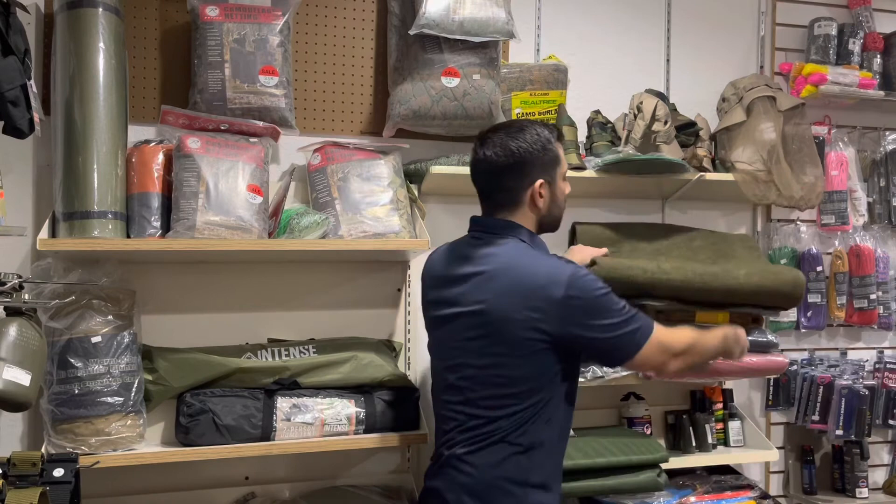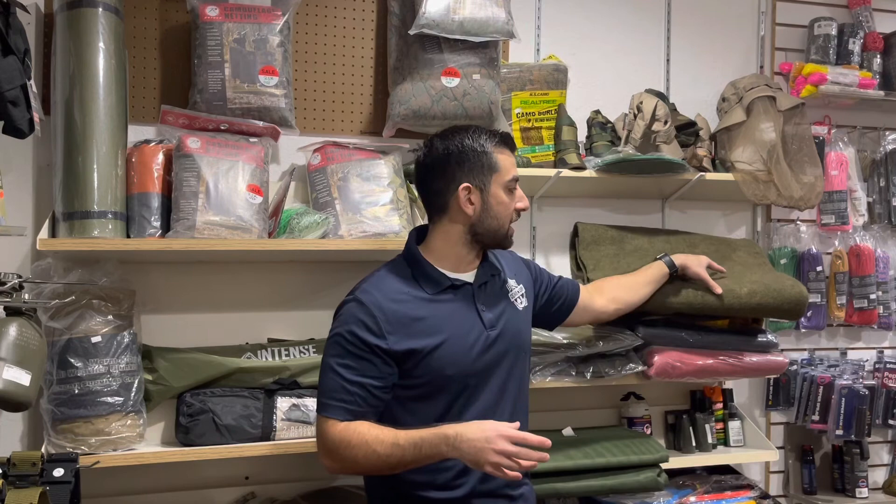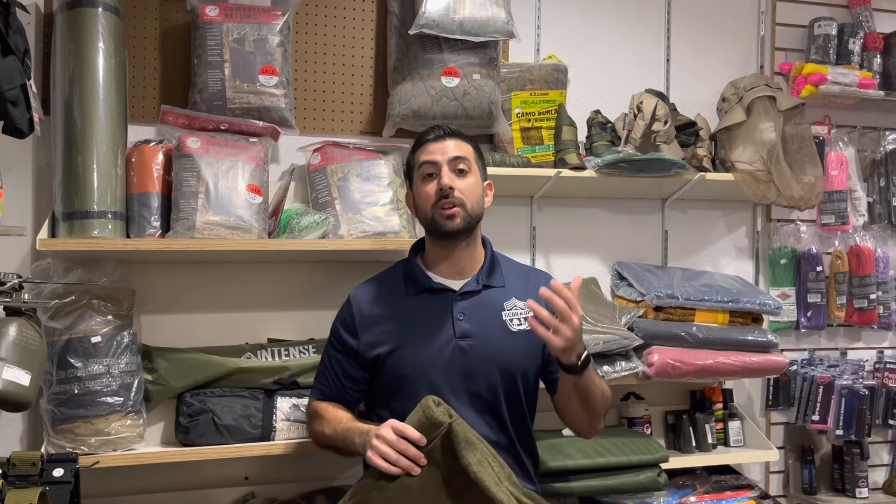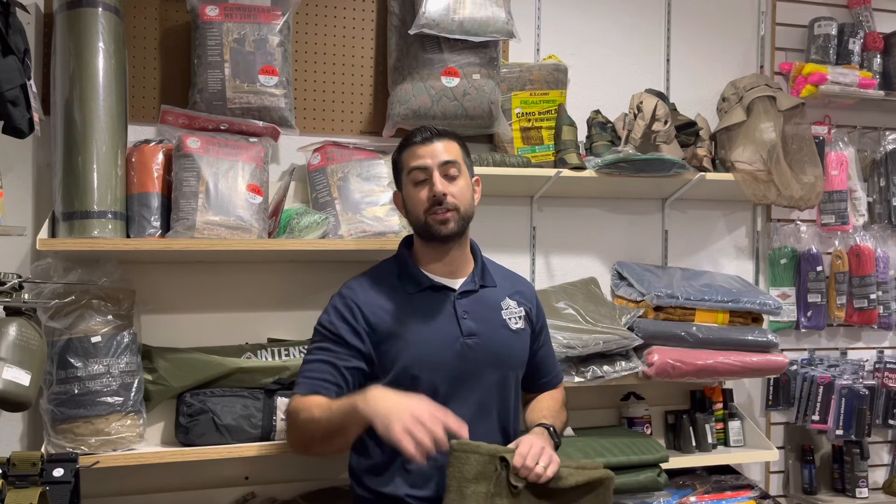Preferably, you're going to want to try to get a wool blanket that is at least 90 to 100% wool — those are rarer to come by. However, if you do get one that is synthetic and a blend, you are still going to get these great purposes and perks from it. We have a more in-depth explanation blog post on wool blankets, their history, and their great uses for survival purposes and military history that you can check out on our website. There'll be a link in the description below.